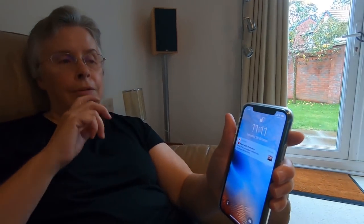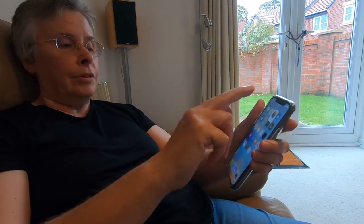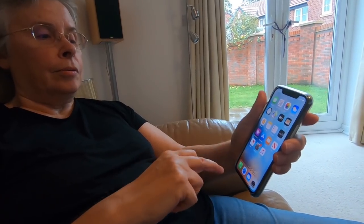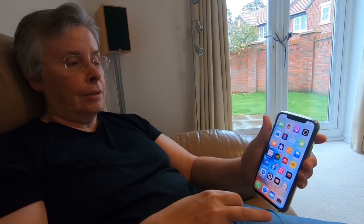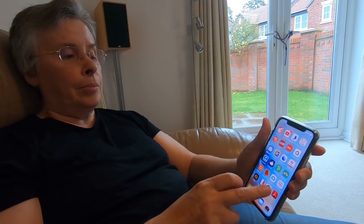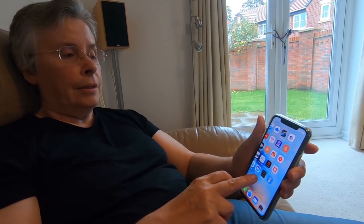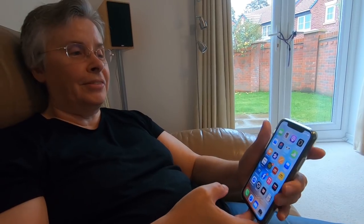Well, I like the fact that if I put it down and pick it up, it wakes up — that's the Face ID. And I'm loving the better battery, because I was always charging the other one. You just swipe to close things. Or when you're on the lock screen, you do that to open it. Everything seems to be working fine — Facebook, email, everything. I copied everything across. Everything seems to be working okay.